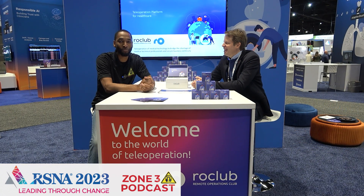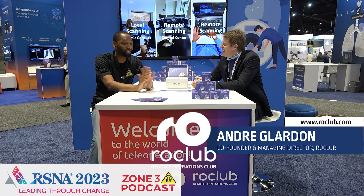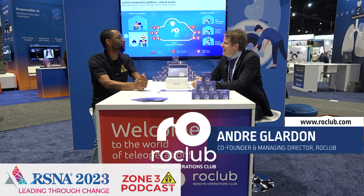I'm Reggie, and I am here with Rogue Club. I have Andre. Andre, Rogue Club seems extremely different than some of the other things we've kind of looked at when it comes to remote scanning. Tell us a little bit about Rogue Club.